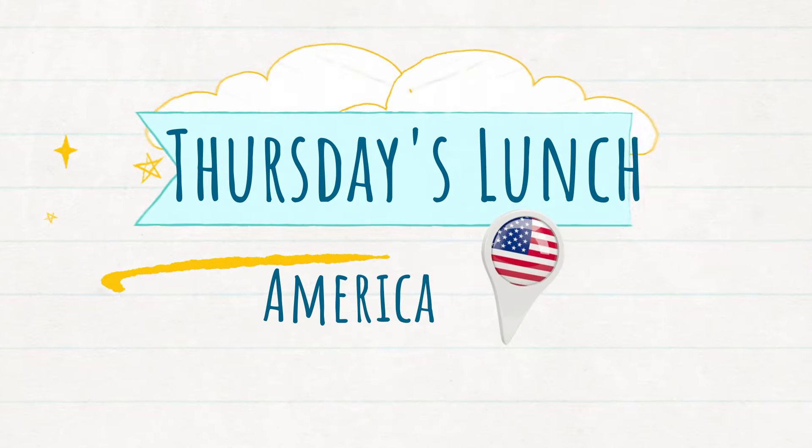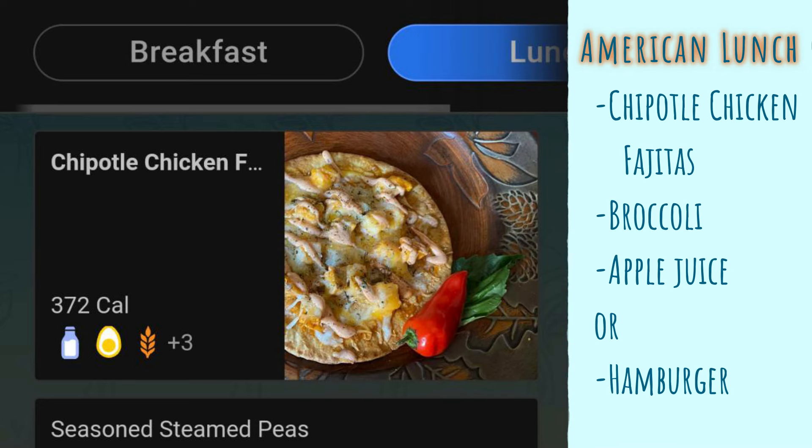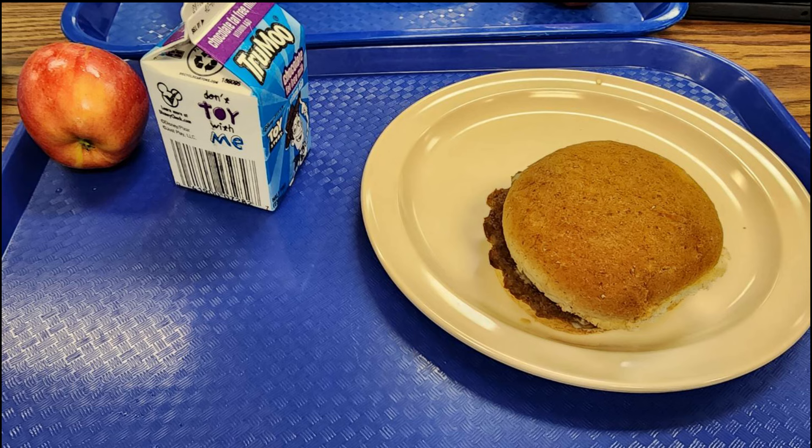Thursday's American lunch — the first option was chipotle chicken fajita, which sounds really good; I've never seen that in a school lunch before. The vegetables were seasoned steamed peas and fresh broccoli, and you could choose to have ice cold apple juice. My nephew got his usual options — hamburger again, an apple, and milk.